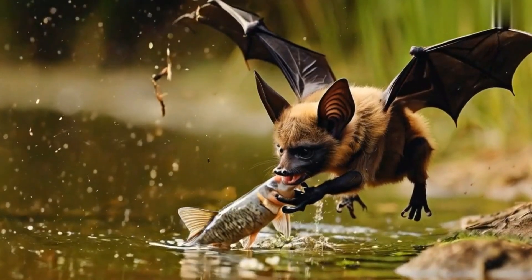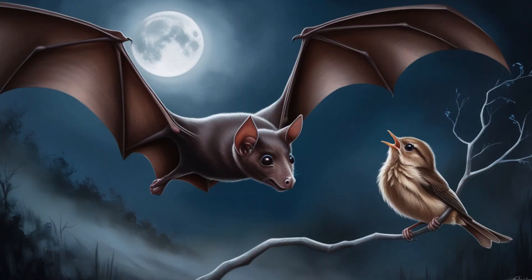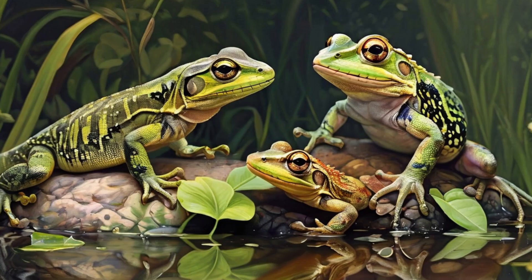Some bats have a taste for fish and small mammals. These predators hunt small birds, lizards, frogs, and even other bats for their protein-rich diets.